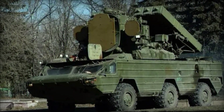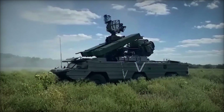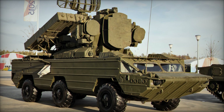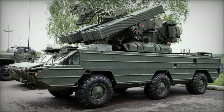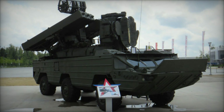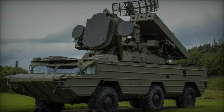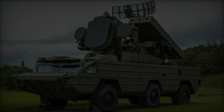The SA-8 air defense system holds significant strategic importance for nations seeking to establish robust air defense capabilities. Its deployment serves various operational objectives, including: the SA-8 system is deployed to safeguard critical infrastructure, military installations, and high-value targets against airborne threats, thereby deterring potential adversaries and ensuring national security. In modern warfare scenarios, the SA-8 provides essential air defense cover for ground forces engaged in combat operations. Its ability to neutralize enemy aircraft and helicopters enhances the survivability and effectiveness of ground units. The SA-8 system integrates seamlessly with other air defense assets, such as long-range surface-to-air missile systems, radar networks, and command and control centers. This integration strengthens the overall air defense posture of a nation and enables coordinated responses to aerial threats.